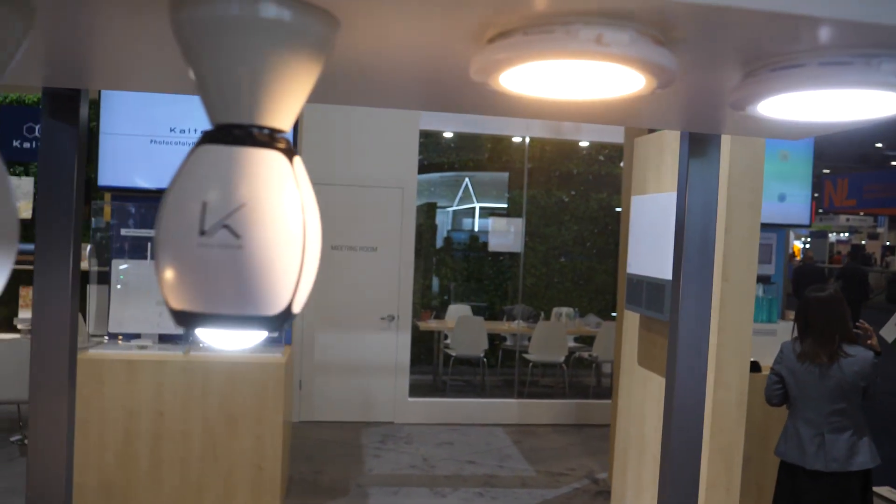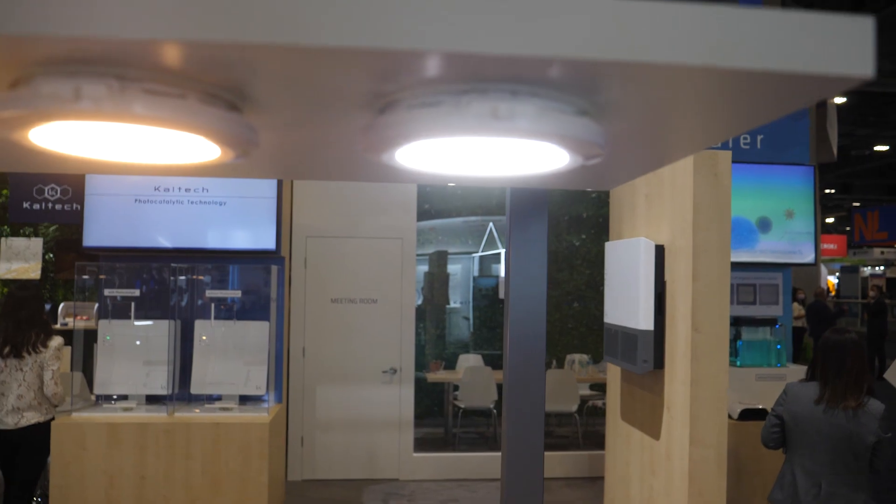PLC Network here at CES 2022 at the Caltech booth with Veronica, who has something interesting to show us today. Not just LED bulbs — these are better than that. They're air purifiers.